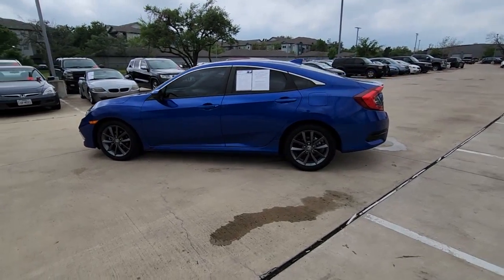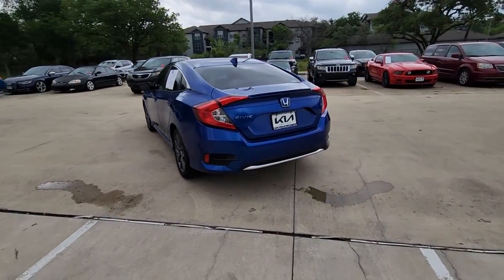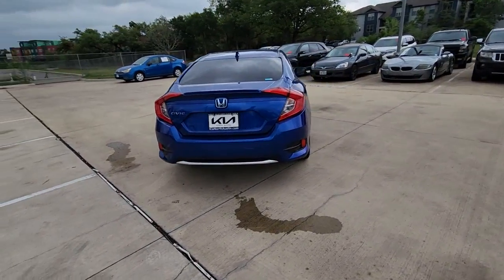Picture yourself in the 2021 Honda Civic. This vehicle is an outstanding buy with fewer than 20,000 miles on the odometer.